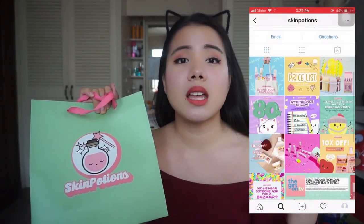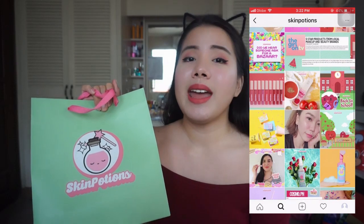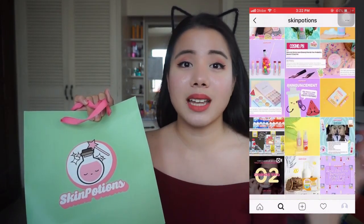Hello everyone, it's Pat. Today I am back with a very exciting video. I'm going to be doing a full face first impressions on Skin Potions products. If you are not familiar with Skin Potions, it's a local brand which sells makeup and skincare — they're very big on skincare right now. But since I have a different set of skincare prescribed by the dermatologist, I decided I will just do their makeup. And yes, this is the look I got from using the Skin Potions products.